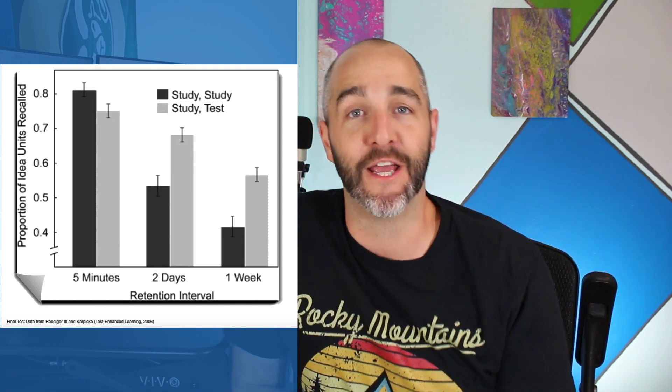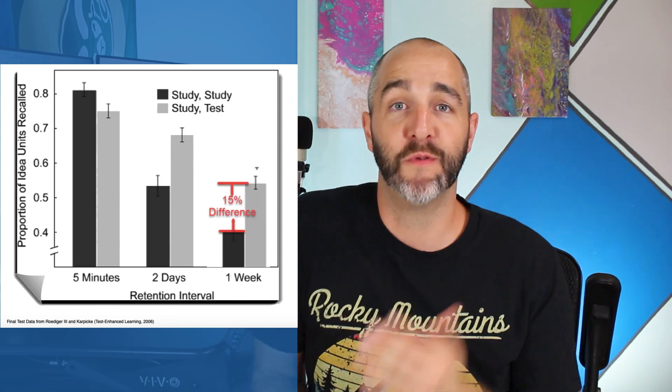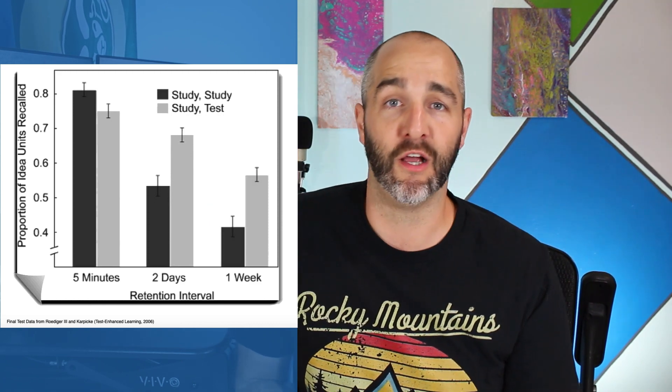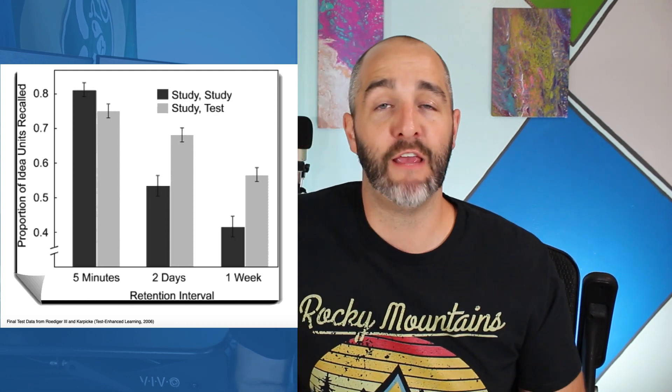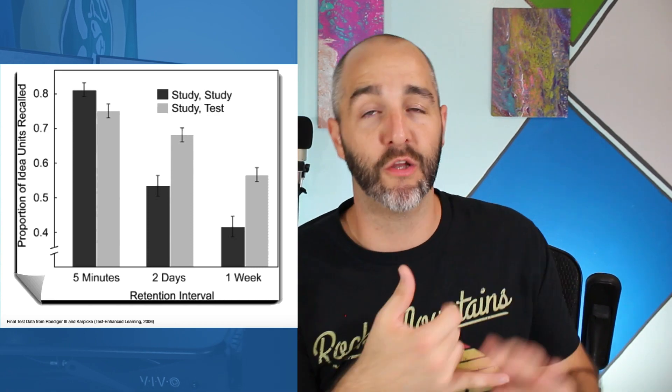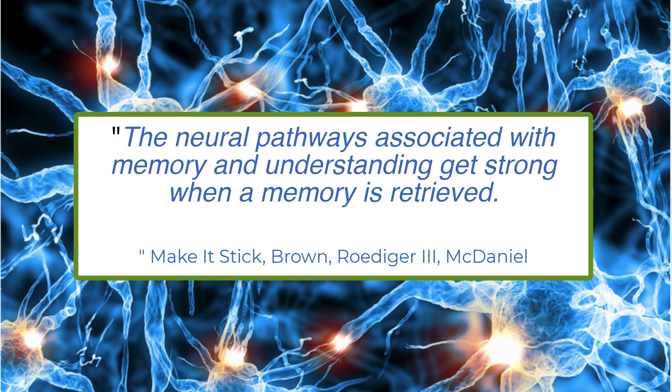By the way, this graph should really inspire you to take a practice exam. If you were preparing for the CQE exam, you have to take a practice test, because what you want to do is learn the concepts deeply and remember them on exam day. The researchers explain it this way: the neural pathways associated with memory and understanding get stronger when a memory is retrieved. When you recall information from memory, you're strengthening the neural pathways in your brain so that later on, when you need that information, you can actually retrieve it from memory.